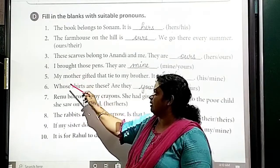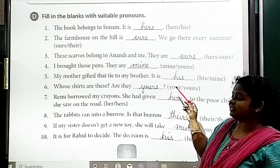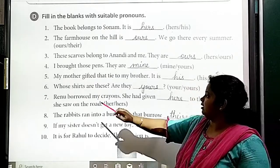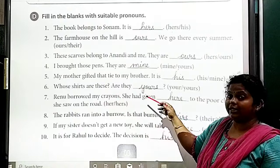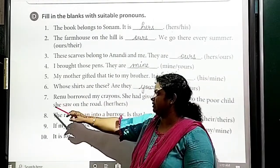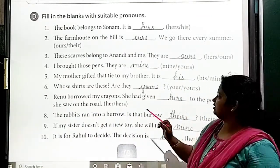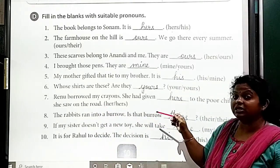Fifth: 'My mother gifted that tie to my brother. It is his.' His or mine is given — the answer is 'his.' Sixth: 'Whose scarves are these? Are they yours?' Seventh: 'She had some old clothes. She had given hers to the poor child she saw on the road.' The answer is 'hers.'